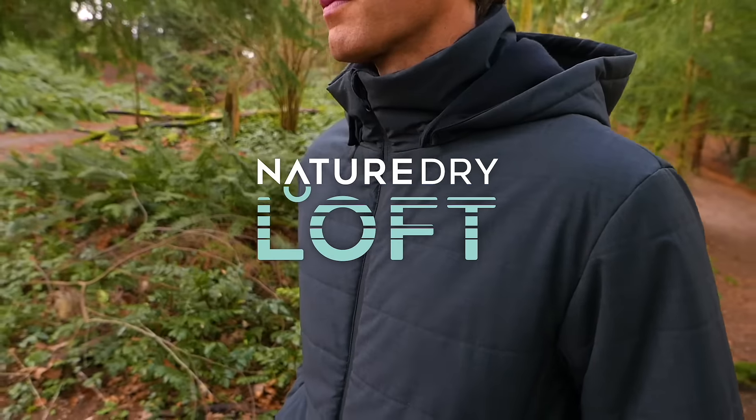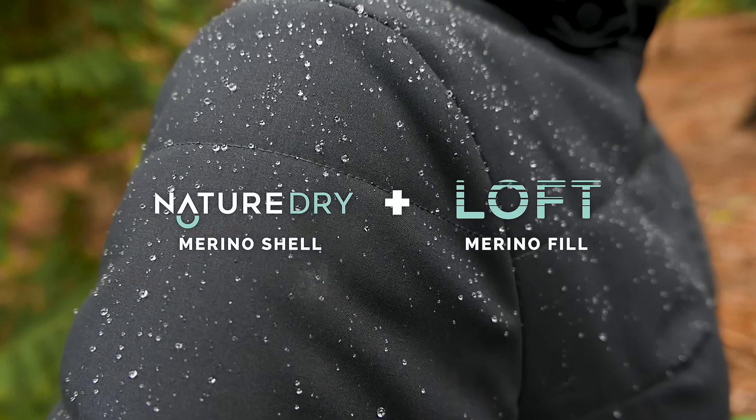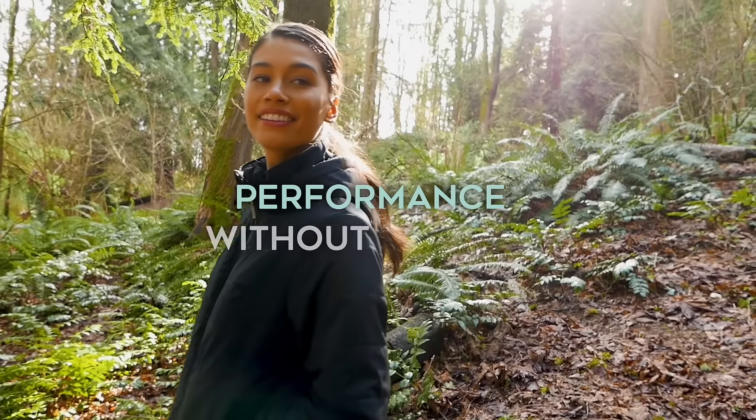The world's first all-weather, all-natural, insulated puffy jacket. This 100% Merino all-weather shell filled with Merino Loft insulation is the next step in our mission of performance without plastic.